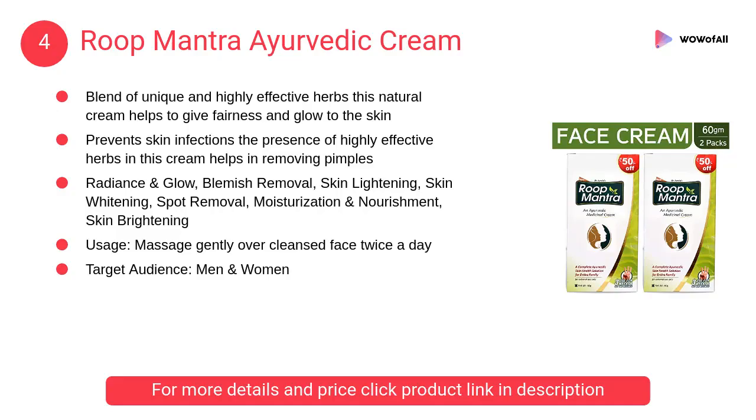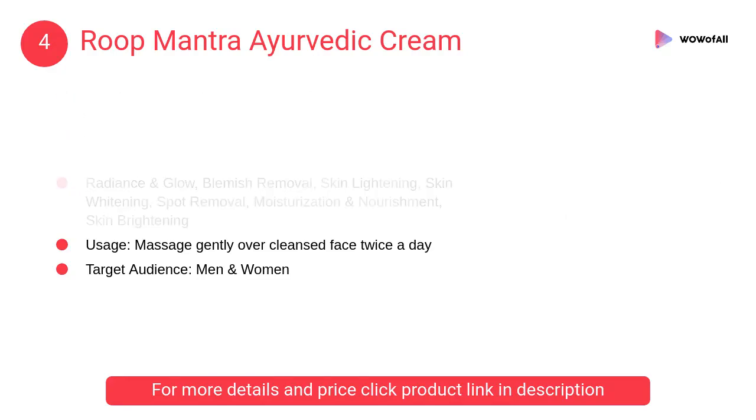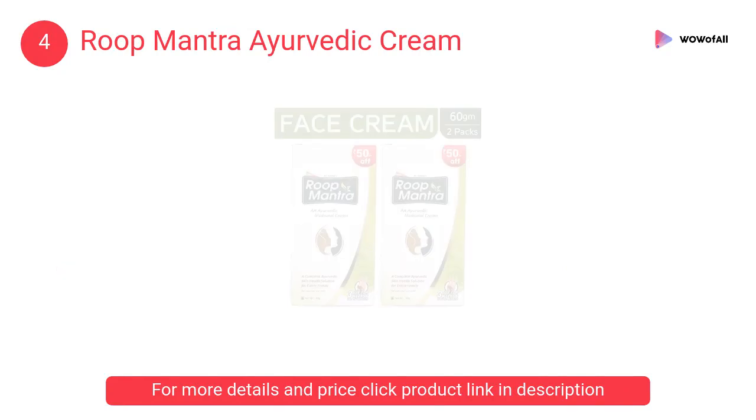At Number 4: Roop Mantra Ayurvedic Cream. It is an Ayurvedic skin cream with a blend of unique and highly effective herbs. This natural cream helps to give fairness and glow to the skin.